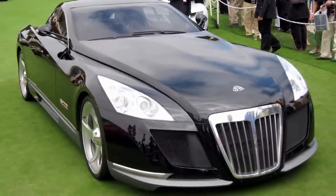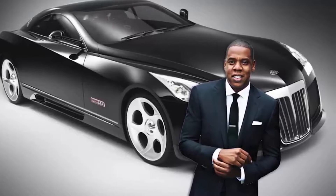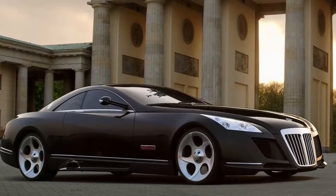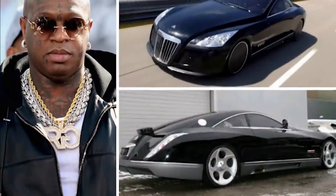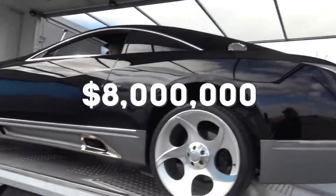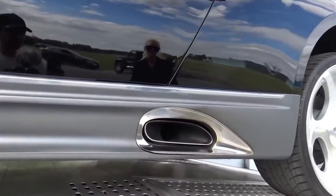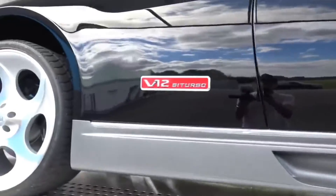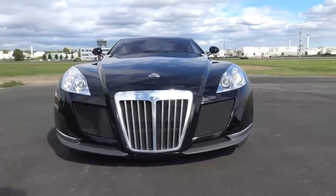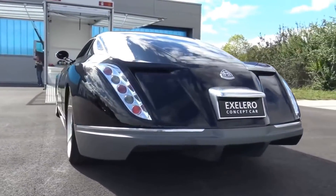Maybach Exelero. The Maybach Exelero was the crowning glory of Jay-Z's car collection. Not only is it a luxury vehicle, but it's also classed as a supercar as well. Previously owned by fellow rapper Birdman, who couldn't keep up with the payments, this $8 million Maybach is sleek and powerful, with 690 horses under the hood to bring it to a top speed of 218 miles an hour. It's considered the most expensive car on the planet, and is the only one in production — very fitting for the wealthiest rapper in the world.